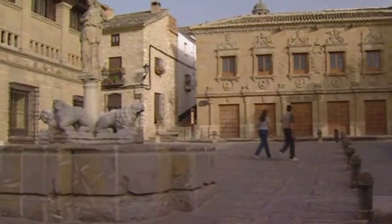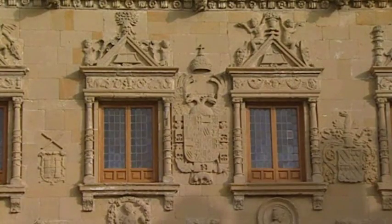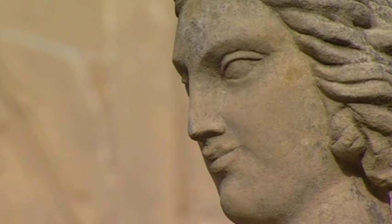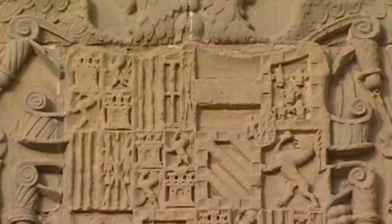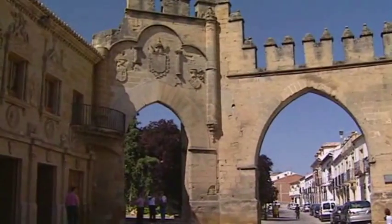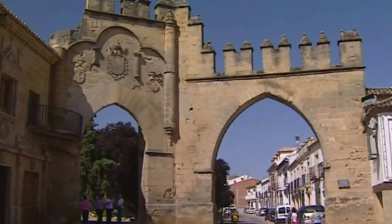The Plaza de los Leones, a unique example of Renaissance art, gives us an impressive idea of the degree of splendor and nobility that Baeza achieved during the 16th and 17th centuries. On one side is the old butcher's shop, with a superb coat of arms belonging to Philip II. Enclosing the square is the Villar arch and the Jaén gateway, remains of the old city walls.